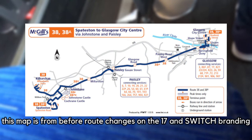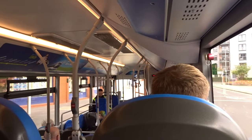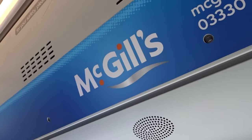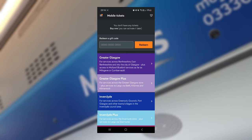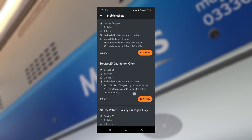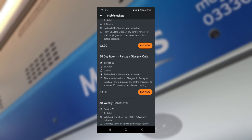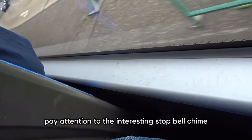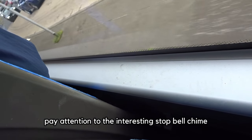I don't know the exact single fare on the 38 as of now, but on the McGill's app a return between Paisley and Glasgow City Centre is only £3.50, which is cheaper than the route 9. The 38 runs up to every 8 minutes on this route and takes around 40 minutes from Paisley to Glasgow.